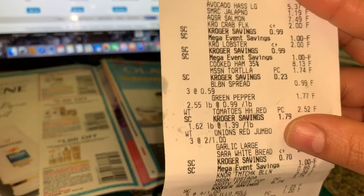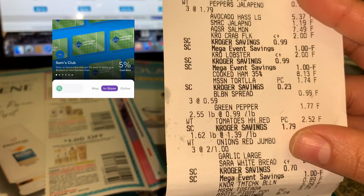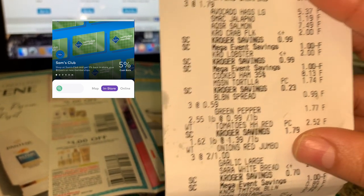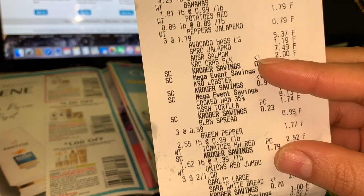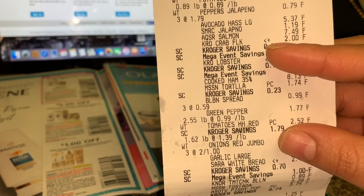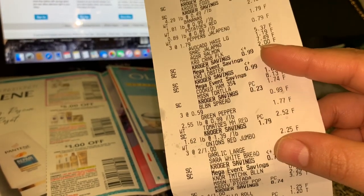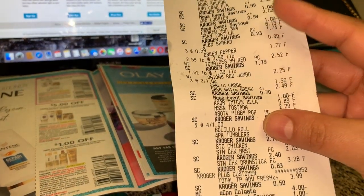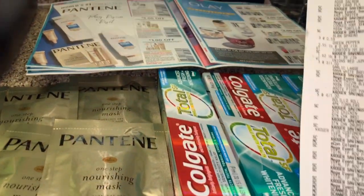No les pasa nada — no les van a sacar dinero. Solamente necesitan un método de tarjeta para regresarles su dinero. Parece que en el programa me regresan cinco por ciento de lo que gasté, y hay muchas otras tiendas disponibles — depende de su área donde usted viva. Yo les recomiendo bajar esa aplicación como otro modo de ahorrar dinero. Les voy a hacer otro video explicando más sobre cómo usarla, ya que se está haciendo este video más largo de lo que quería.